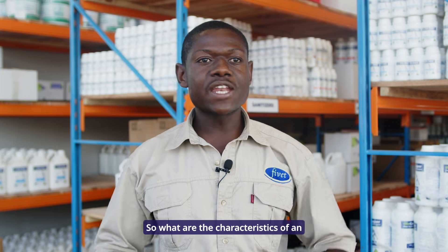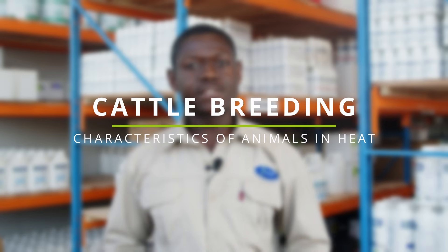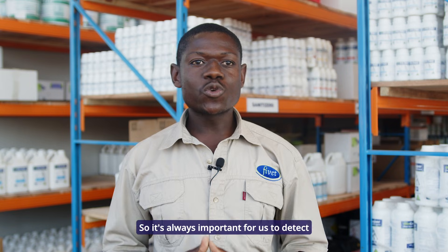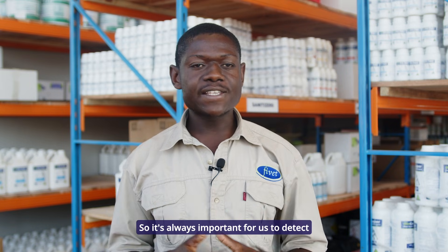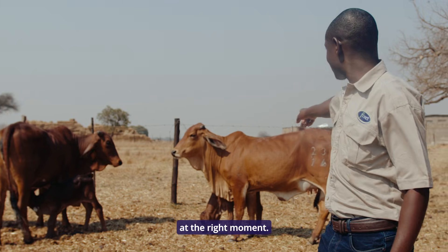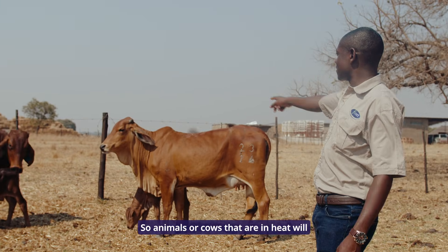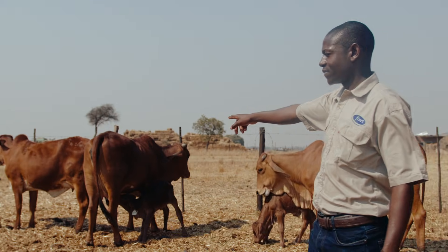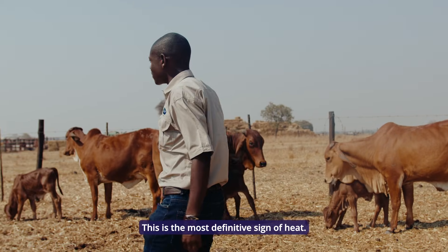So what are the characteristics of an animal that's in heat? That's important to us as cattle breeders. Animals only mate when they are in a period called heat, so it's always important for us to detect animals that are in heat so that we breed them at the right moment. Cows that are in heat will accept being mounted by the male — this is the most definitive sign of heat.